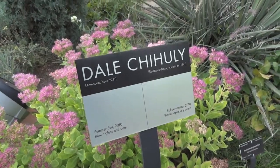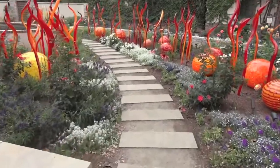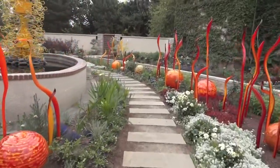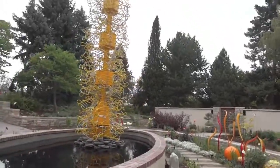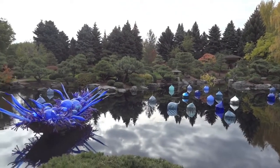Dale Chihuly is an American glass sculpture artist whose works have been seen around the world for decades. His work was installed all over the gardens, bringing even more beauty and color to the grounds. Our favorite was the small boat filled with glass of all shades of blue.